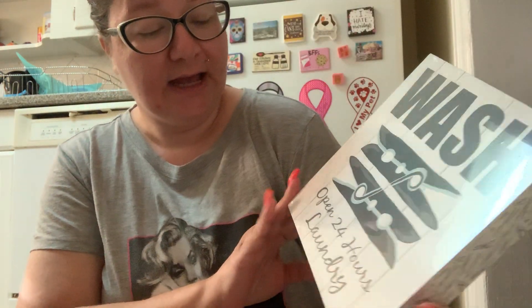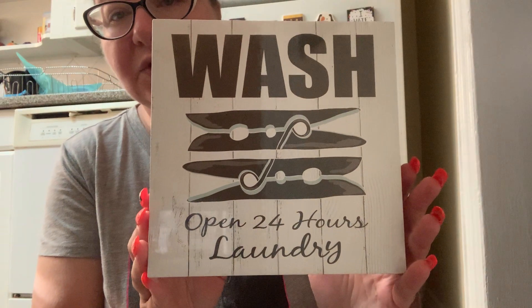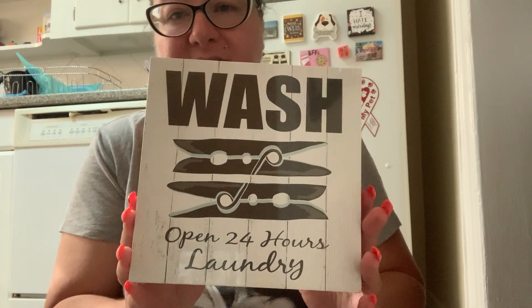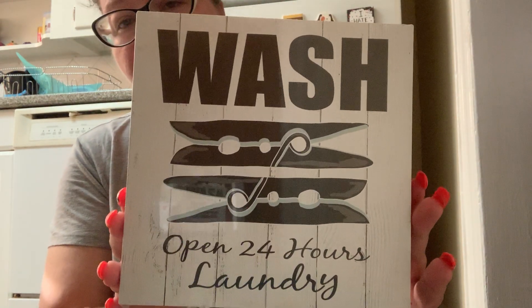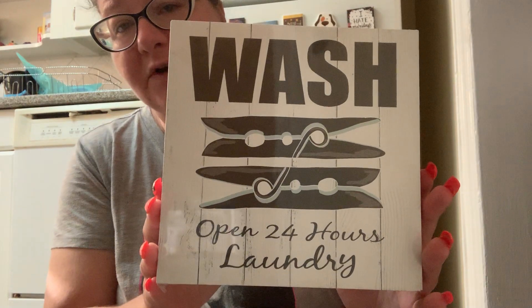Then I found some wall art. I know the last thing I needed was more wall art, but I just could not resist this one because it's so cute. I'm going to hang it up in my bathroom. It says 'Wash,' has little clothes pins on it, and says 'Open 24 Hours Laundry.' A lot of people have been hauling different art pieces the Dollar Tree has had, but I haven't liked any of the sayings on them — I think they're kind of corny and cheesy. So this I was happy to find.